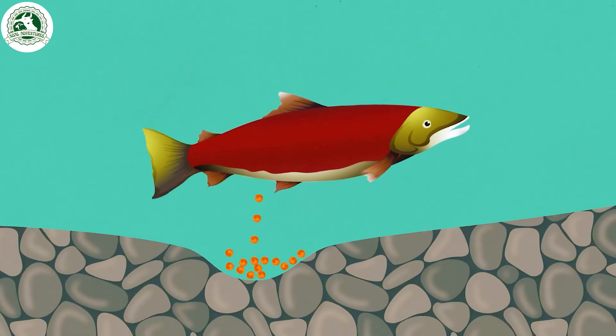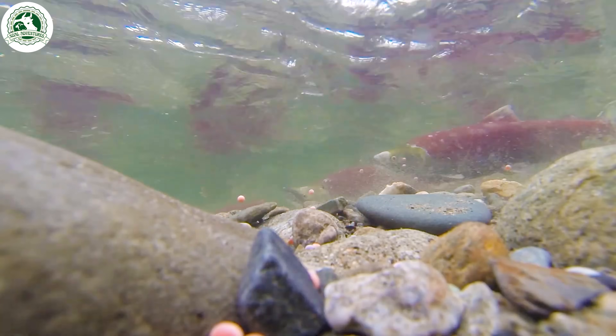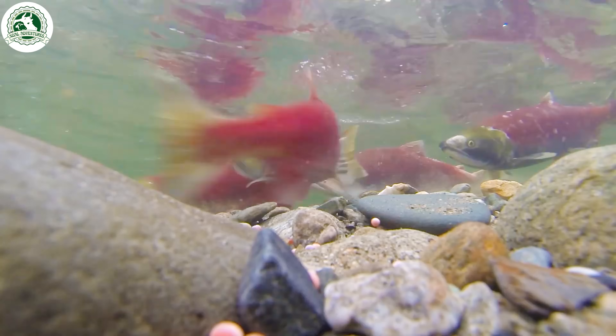Why do they endure such a tough journey? Because clean, oxygen-rich rivers with gravel beds offer the best protection for their eggs, and fewer predators.